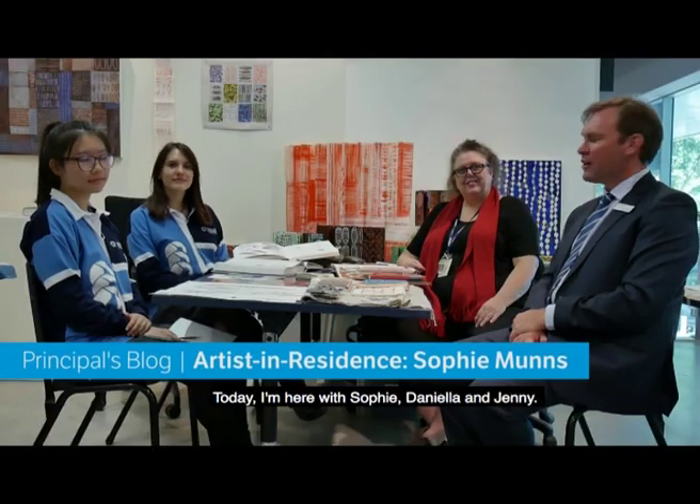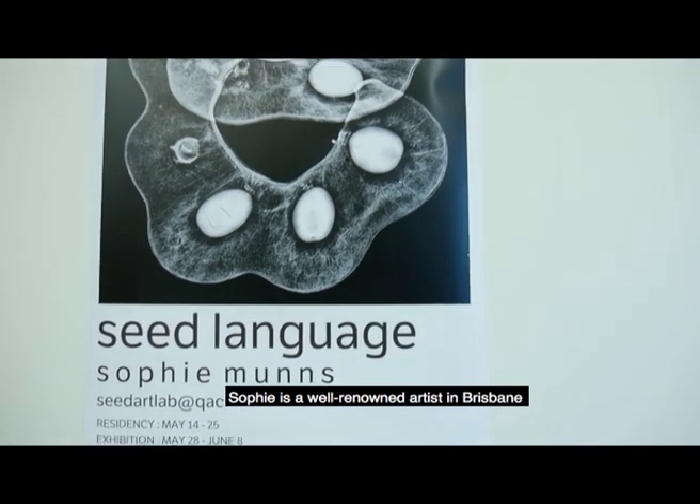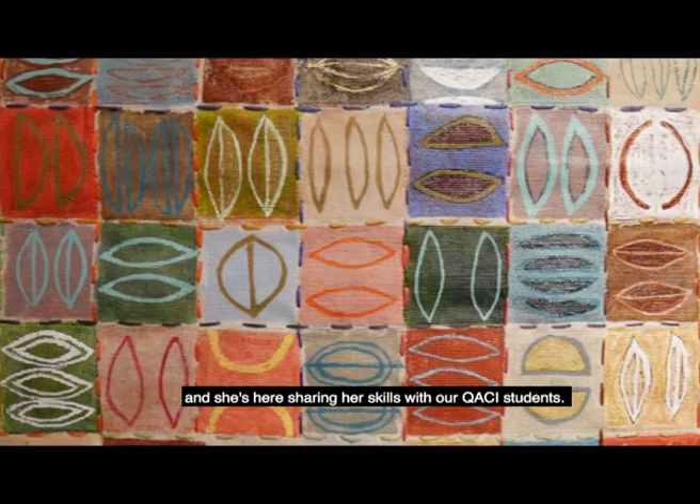Hello Quacky community. Today I'm here with Sophie, Daniella and Jenny. Sophie is a well-renowned artist in Brisbane and she's here sharing her skill with our Quacky students.